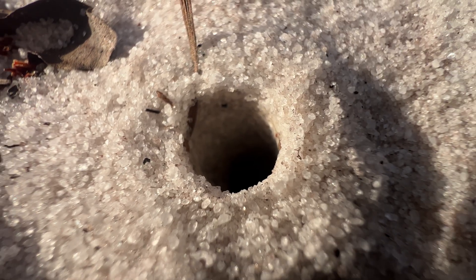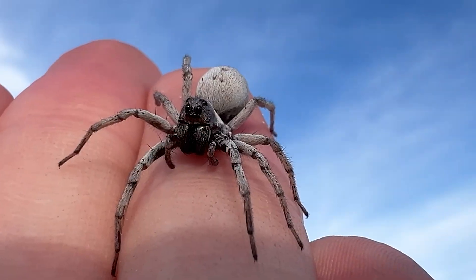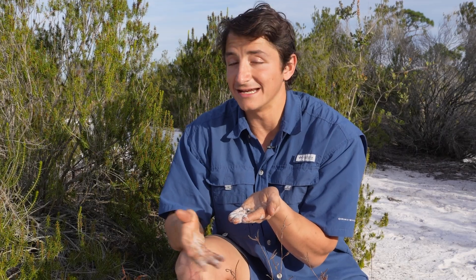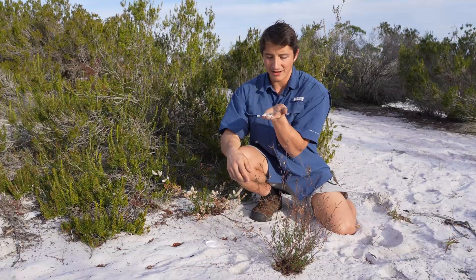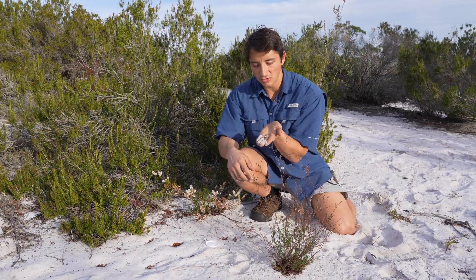The other cool thing about this particular spider is this is the only place where we can actually find it. They are scrub obligates, and obligate species have to be in a very particular range of conditions — and this is that particular range of conditions that this species requires for survival. We'll go ahead and get this one right back in its burrow and hopefully it catches a nice juicy meal tonight.